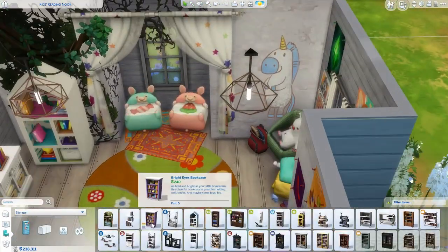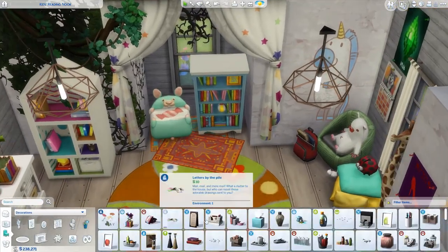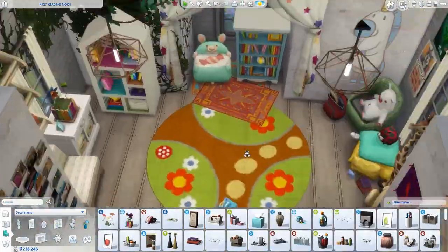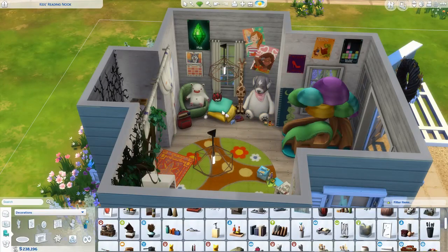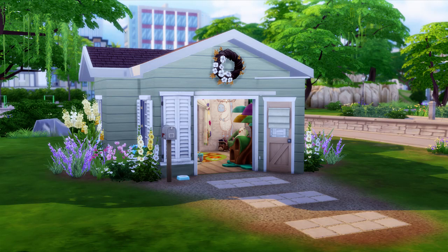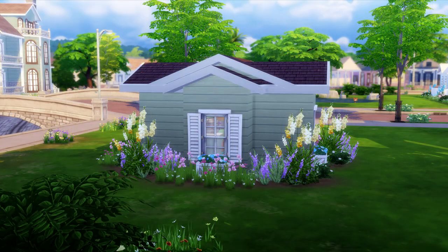Now I'm just going in and adding curtains and a few more decorative items. The screenshots are coming up soon. This build is on my gallery if you'd like to download it — but in order to use it, you have to place the playhouse before you build your house, because it's uploaded as a lot and not a room. Thank you so much for watching! If you enjoyed the video, please give it a thumbs up, leave a comment, or subscribe, and let me know what types of playhouses you'd like to see me build in the future. See you in the next video!